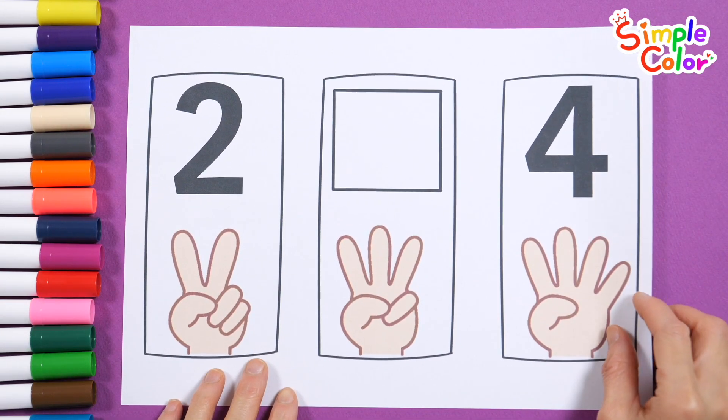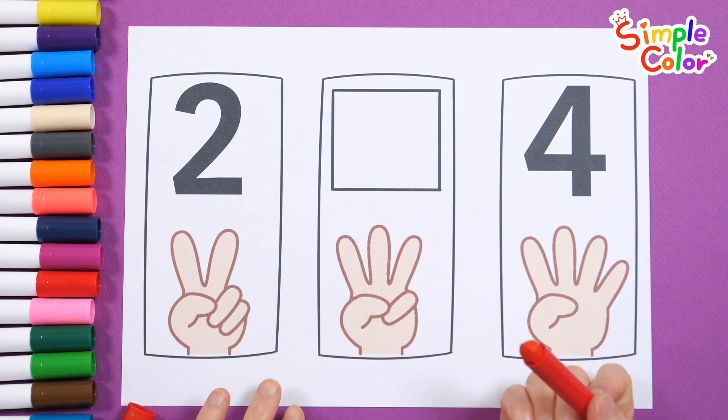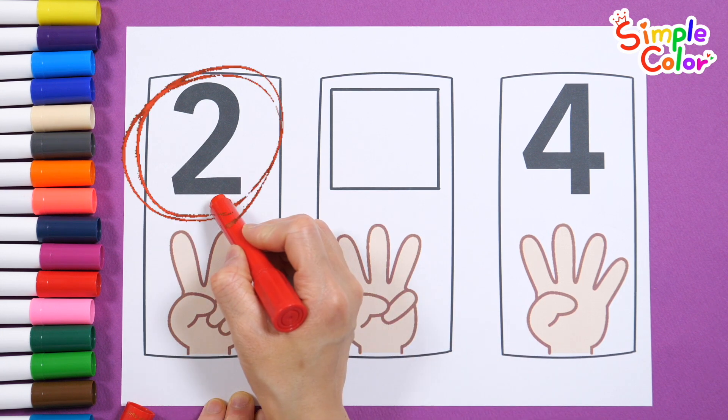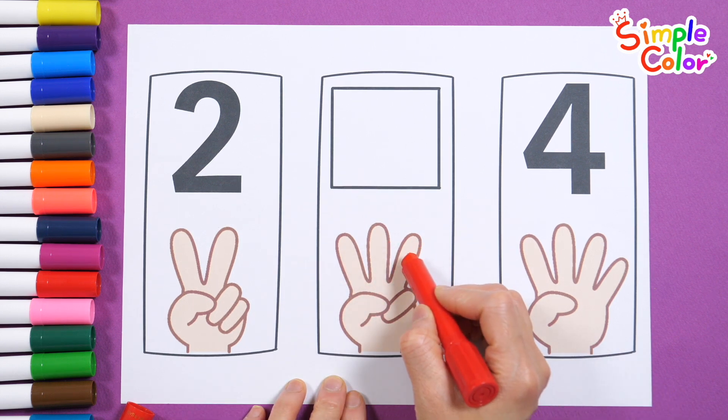Count your fingers and write down what number goes into the blank space. 1, 2, 1, 2, 3.